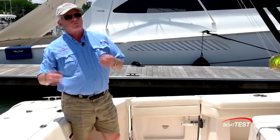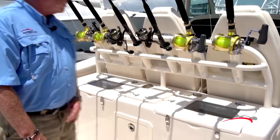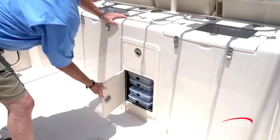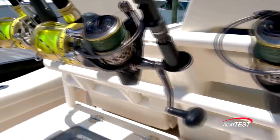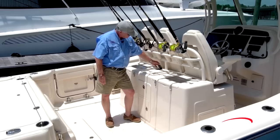Grady White is obviously a premium builder of offshore fishing machines. The fishing features start with the rigging station just forward of the cockpit. A 45-gallon livewell is standard, and there's an optional 26-gallon livewell — both insulated. If you choose not to use the optional livewell, it becomes a cooler. Storage underneath includes tackle storage, six rod holders below, four just above, two sets of tool holders, and a freshwater washdown.